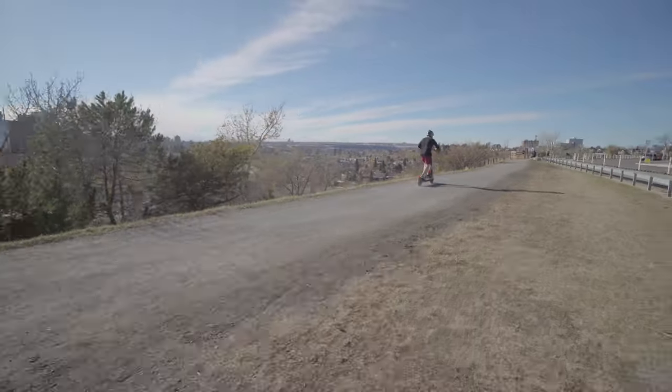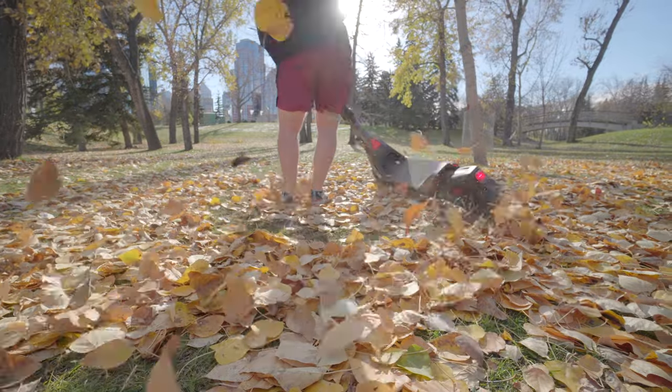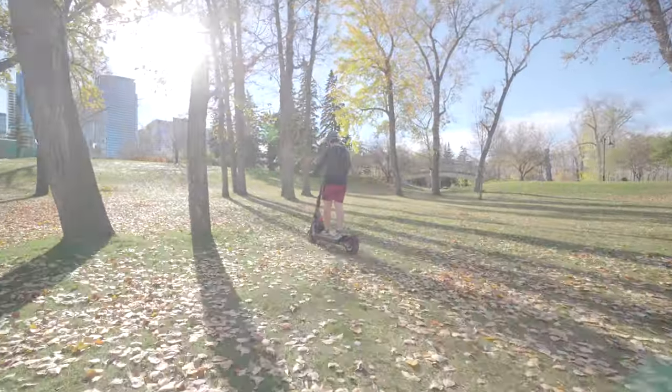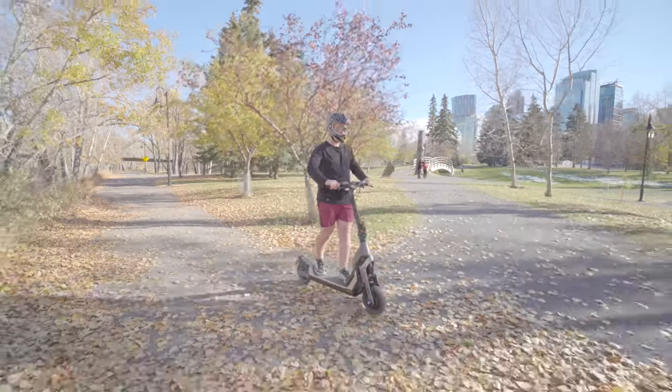In terms of handling, the GT2 offers exceptional stability and control. It features advanced suspension technology that smooths out bumps in the road, providing a comfortable ride. The large pneumatic tires also contribute to the scooter's excellent grip, ensuring optimal traction and safety.